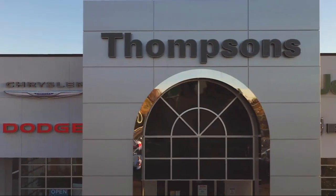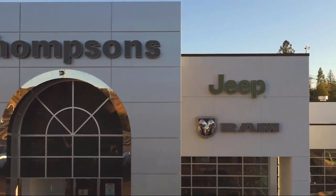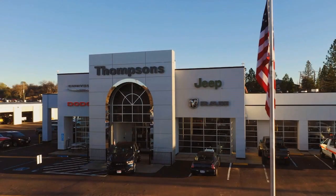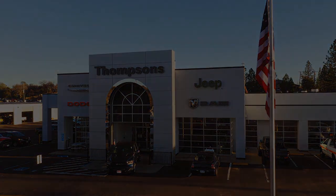So give us a chance to be part of your family today, and come visit us here at Thompson's Chrysler Dodge Jeep Ram. We'll see you next time. Thank you.